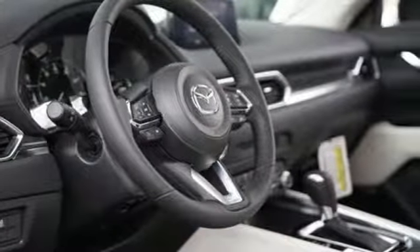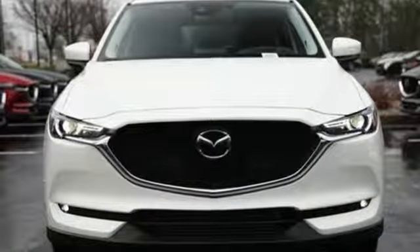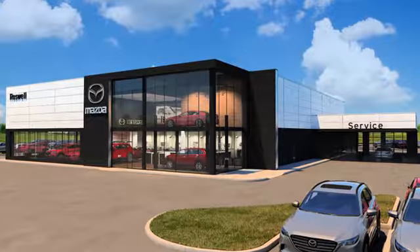For all the things that drive you, there's Mazda. See it for yourself when you take it for a test drive. For your cure for the common commute, visit today.